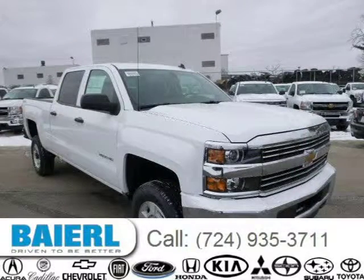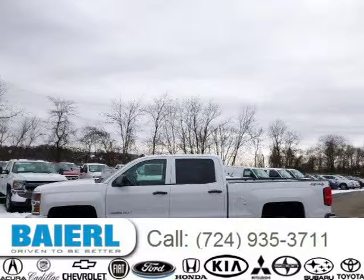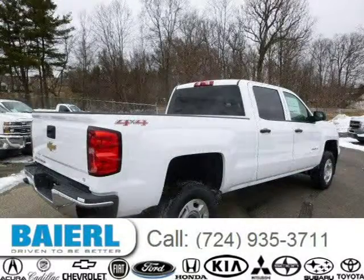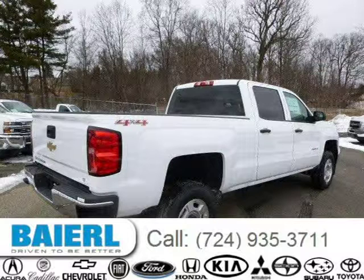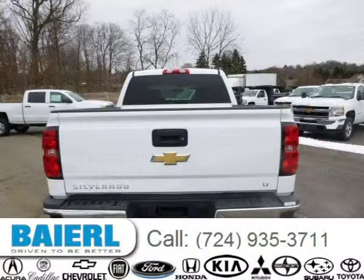For more information on this great Chevrolet Silverado 2500 HD, please click the link below. Thank you for watching.